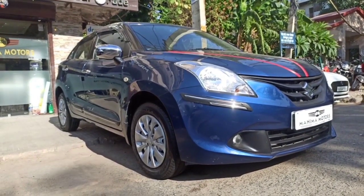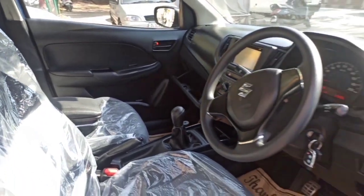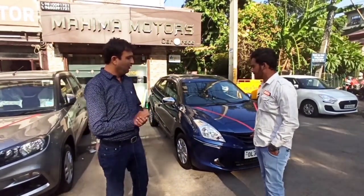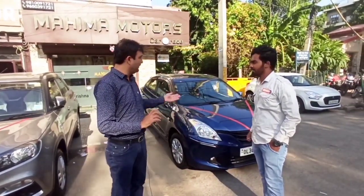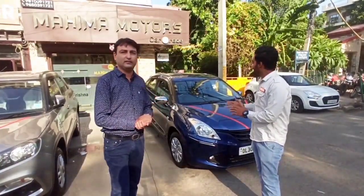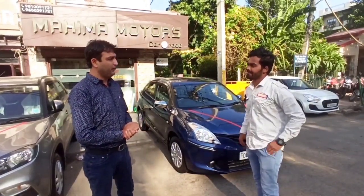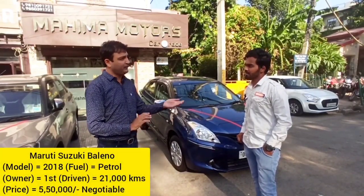Sir, it is basically Nexa Blue color. Next car — 2018 model, 21,000 km, with service, first owner, full insured, company under warranty — car policy. What is the value of this? If you take this car, the value of the showroom is 6,75,000. What is the demand for this company? Demand is 5,50,000, and the ones you can get to the channel will be sure to use.